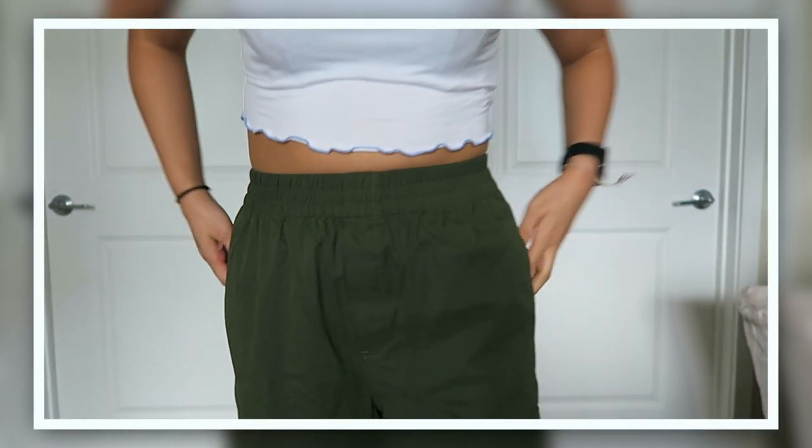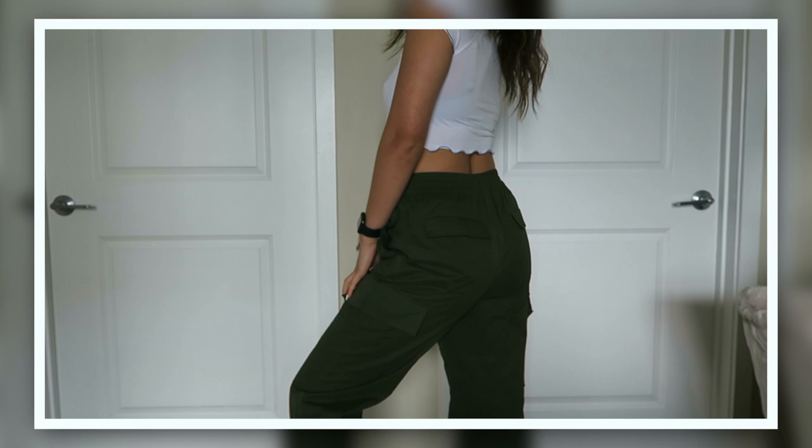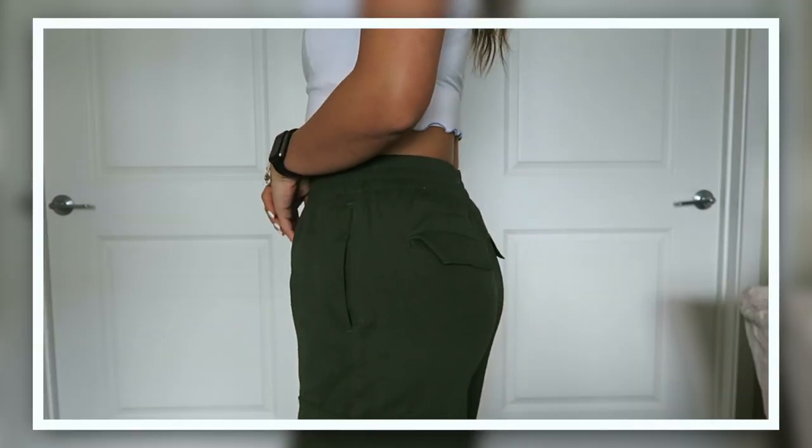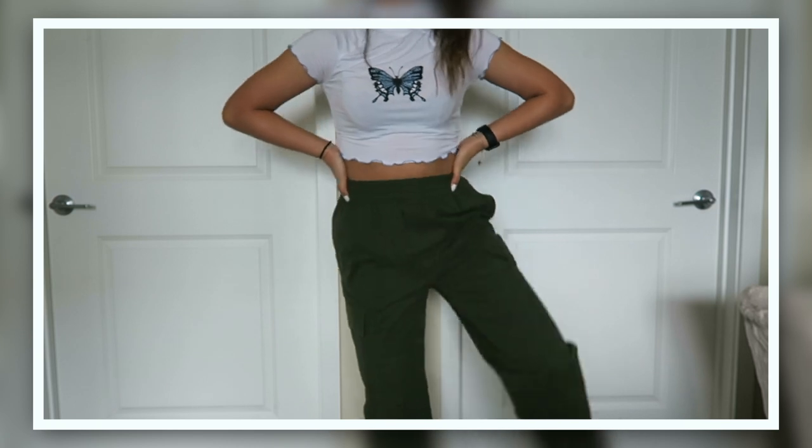Now for Urban Outfitters. First are these pants — they're like army green, it cinches at the waist, and then it has these big pocket kind of things with ties and cuffs at the bottom. I like how they're green but they're like such a basic style that you can wear with a lot of different tops.